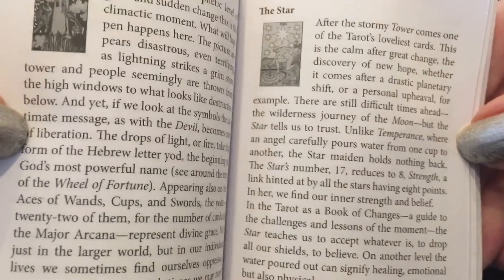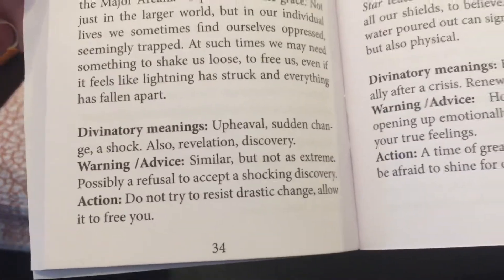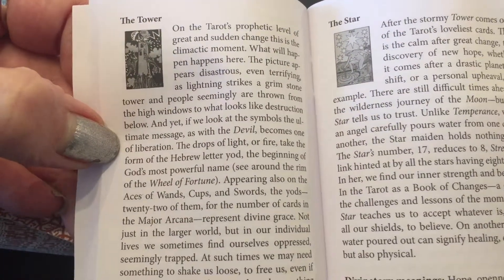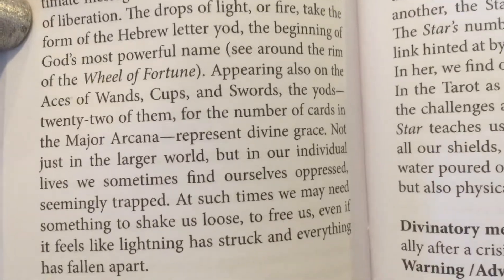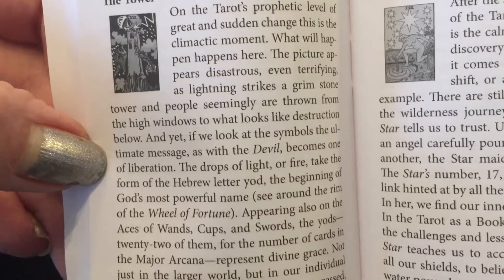It comes with that great guidebook, which again is actually giving you more detail than the usual little white books. As you can see, it's like a full paragraph, not just a couple of keywords. So that's really helpful, especially if you're just starting out. I almost wish I got this years ago when I was first starting out — I probably would have been ahead of the game. It's explaining a lot of the symbols in the card and going into depth.